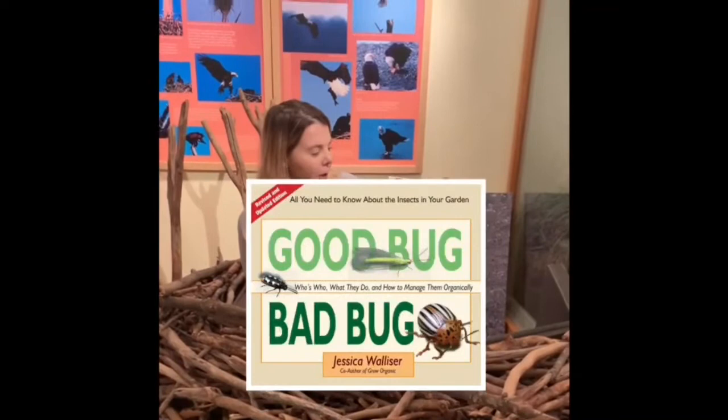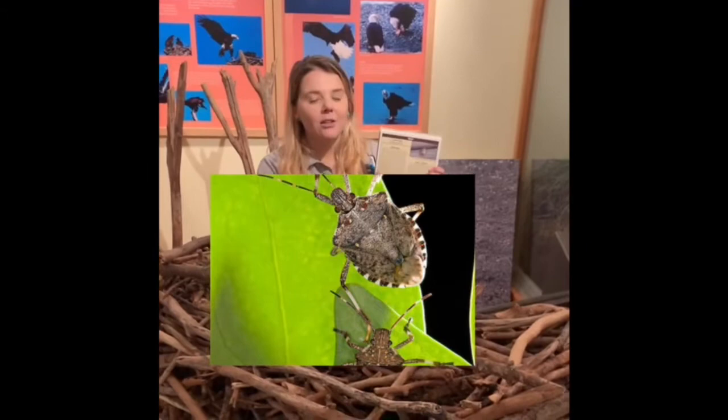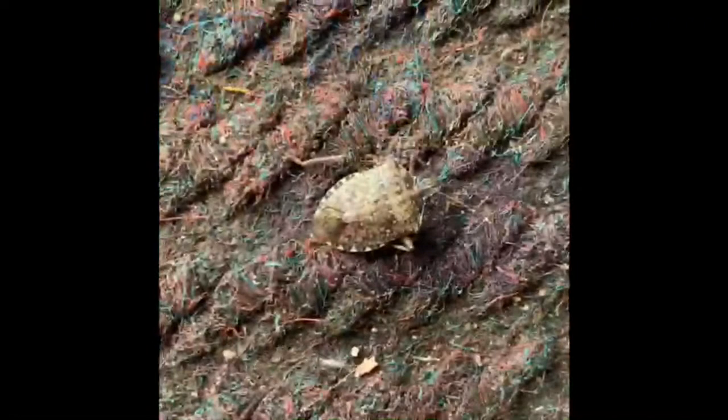Naturalist Kayla here at Pere Marquette State Park in Grafton. Today a lot of people have been asking me, what is this bug? It's the brown marmorated stink bug. It is an invasive species from Asia, and you'll know a stink bug when you see it — it's got a shield shape and will let out a stinky smell whenever it is alarmed or endangered. A good thing you can do with stink bugs if you find them is use them as fishing bait.